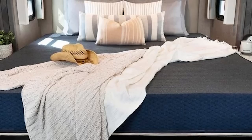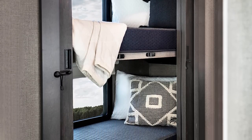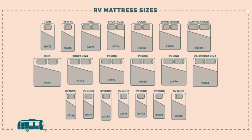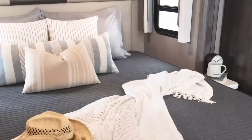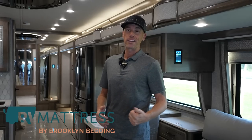A huge thanks to Brooklyn Bedding — rvmattress.com — for sponsoring today's video. If you're looking for a high-quality mattress for your home or motorhome, they've got you covered with a 10-year warranty, 120-night sleep trial, and free shipping within the continental US. They have all different firmnesses for bunk coaches or any size. I started using a Brooklyn Bedding Aurora Firm mattress over a year ago and I've been extremely impressed. Go to rvmattress.com and use coupon code andrewsteel for 25% off.